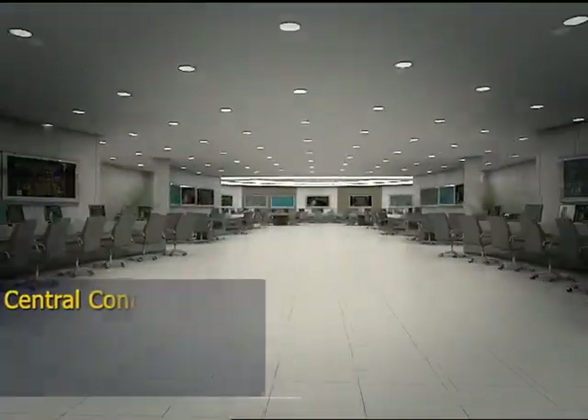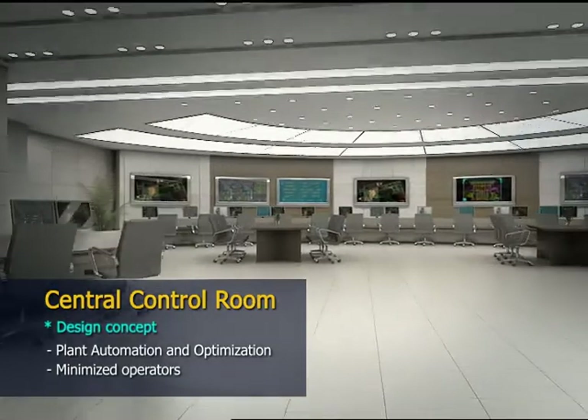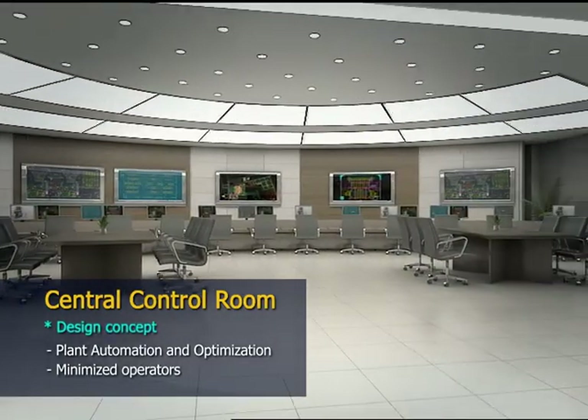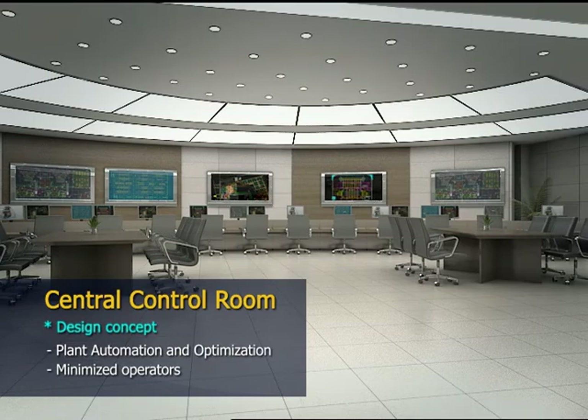This is the central control room where the plant is controlled and monitored. It is designed so that a minimum number of operators can control and run the plant at its optimal condition.